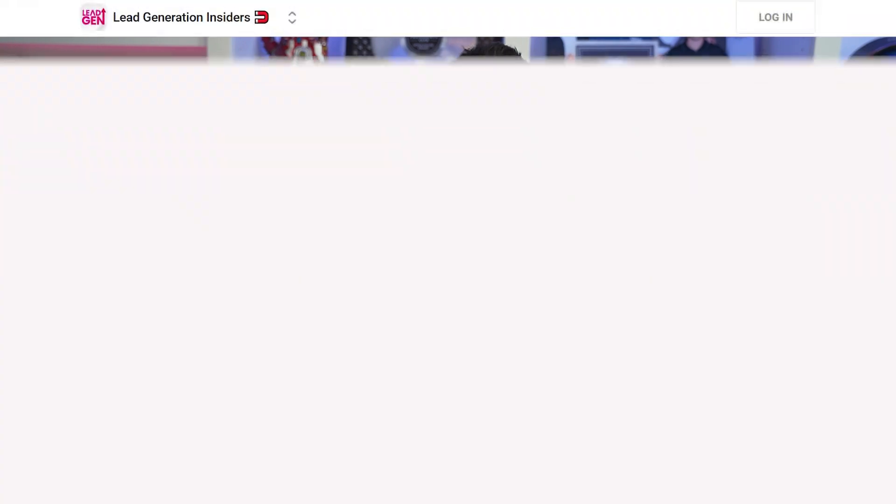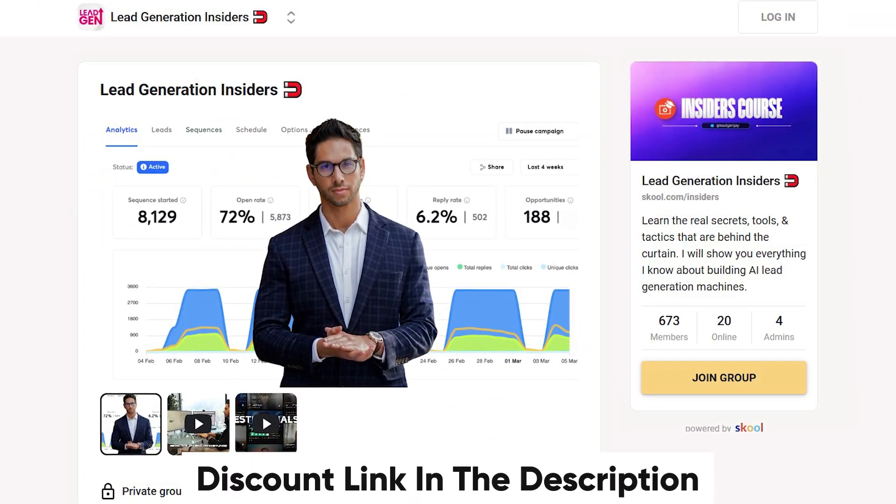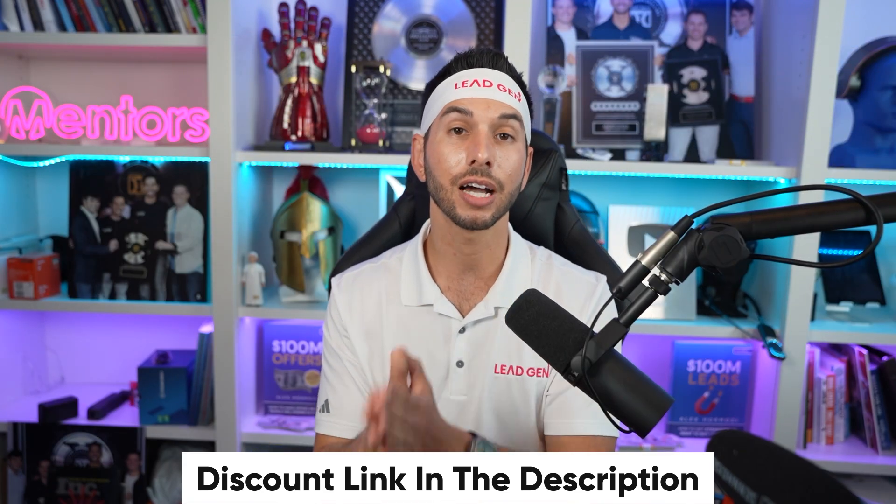Alright gang, I hope that was helpful. If you want to know more secrets, make sure that you join the program. There's an active discount code right now that expires next week — check the link down below and definitely watch the next video on this screen right now. Click that thumbnail, you're going to love it.